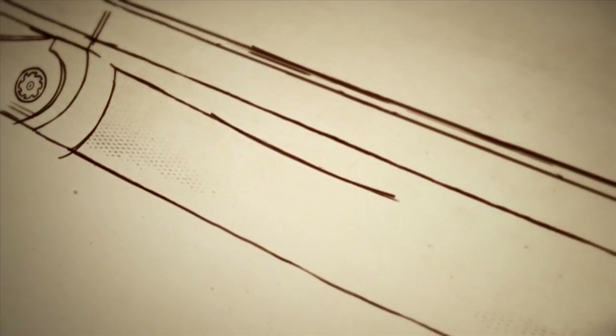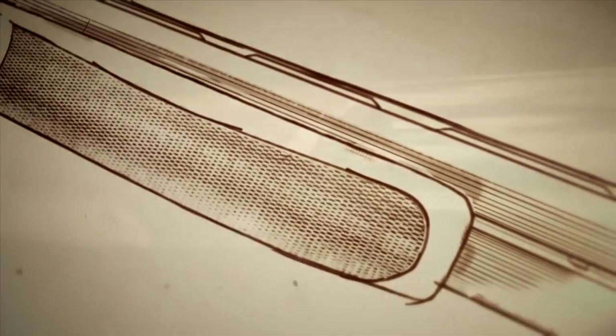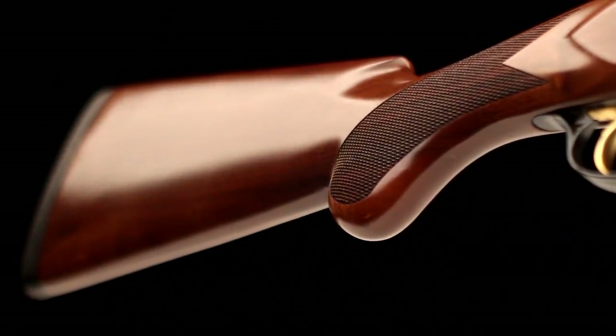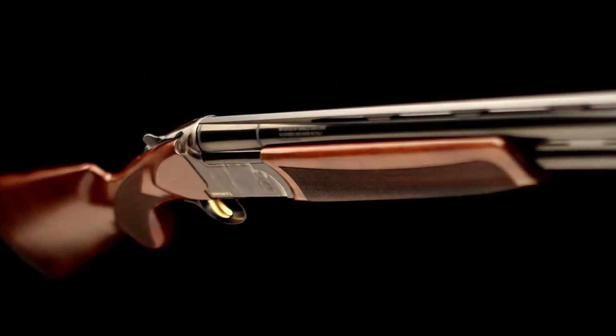The Prince of Wales style stock is cut from the finest Turkish A-grade walnut, and features cut checkering on the slim forend and pistol grip, while a traditional satin oil finish complements the wood's beautiful grain and protects the stock from years in the field.